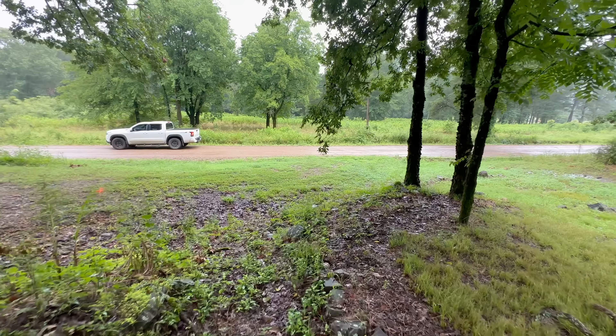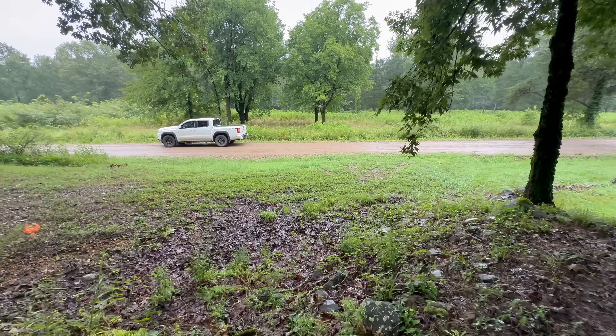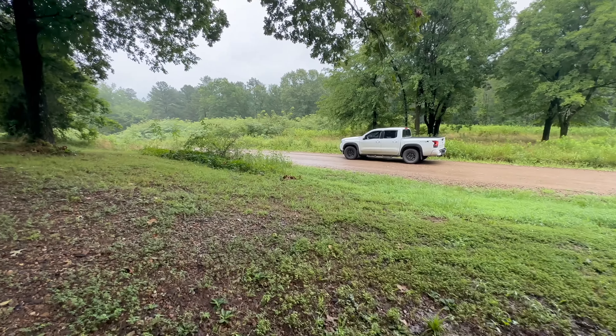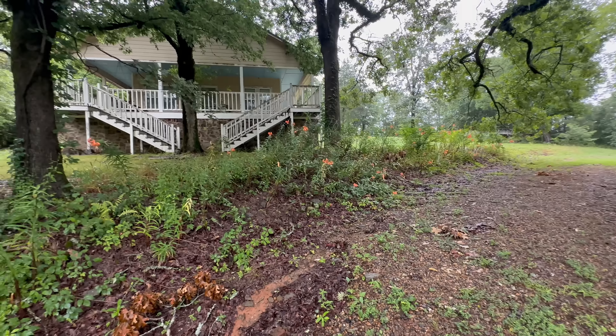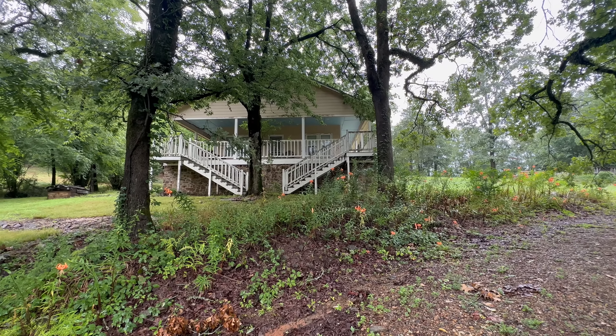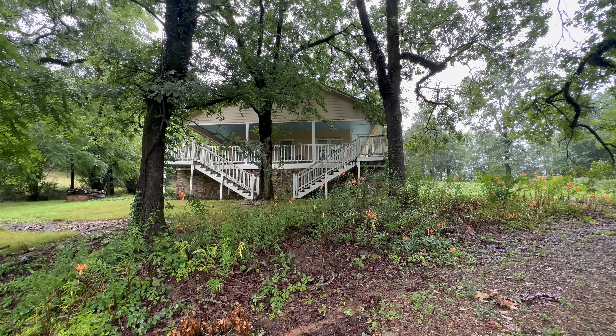Once upon a time this was somebody's beautiful home that they loved and cherished. Now it's just sitting here empty. We're kind of out in the country, so maybe that's what happened. I'll give you one more look at it. I hope you enjoyed that — I sure did.